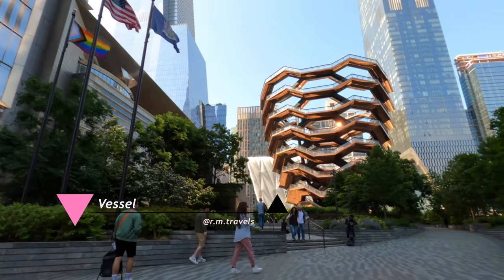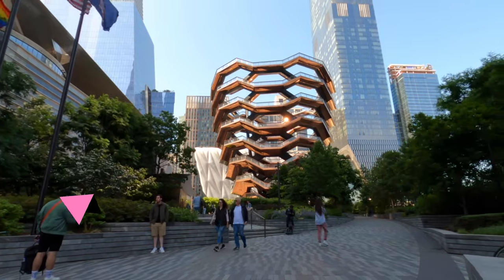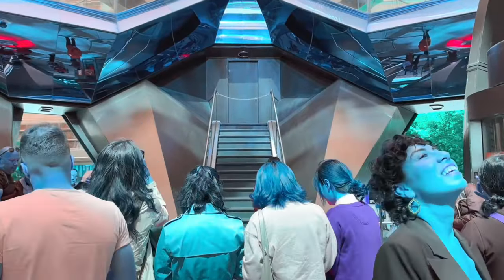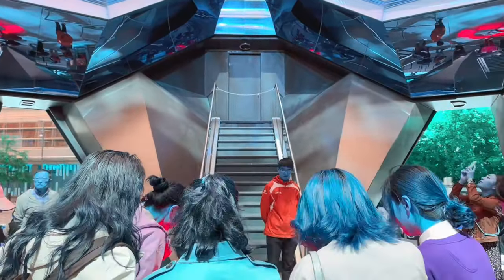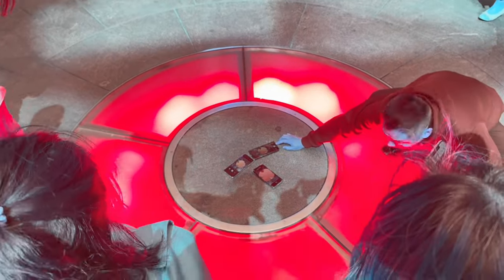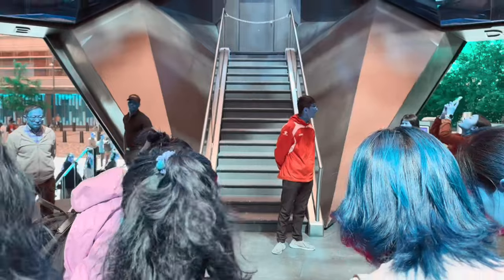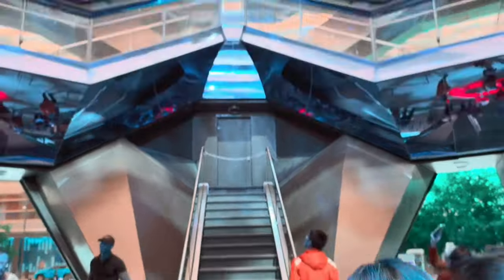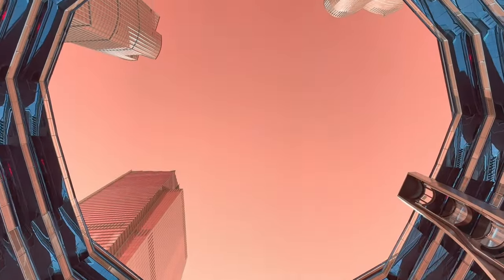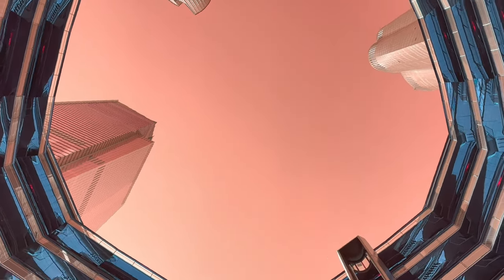There's another famous structure in New York called the Vessel. At the time we visited, it was closed — we couldn't use the stairs to see the whole building inside. The reason it's closed is because there have been three different suicides, so it remains closed to the public. I'm not sure how that will change in the future, but I wanted to provide that information.